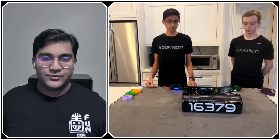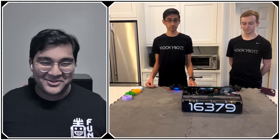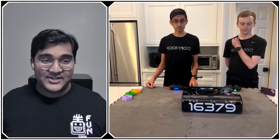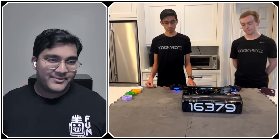Going into the drivetrain — the biggest question on people's minds is why run a Mechanum after spending so much time developing a swerve drive last season and winning the Innovate Award at the World Championship. So let's talk about that.